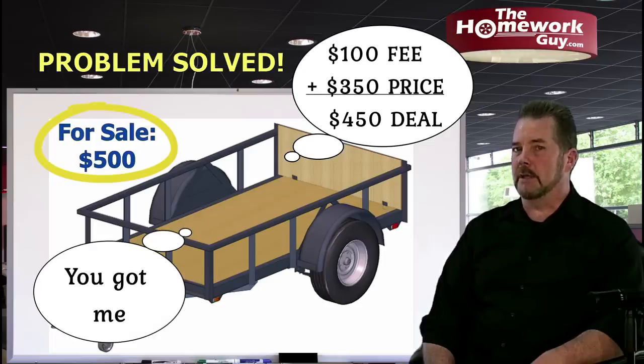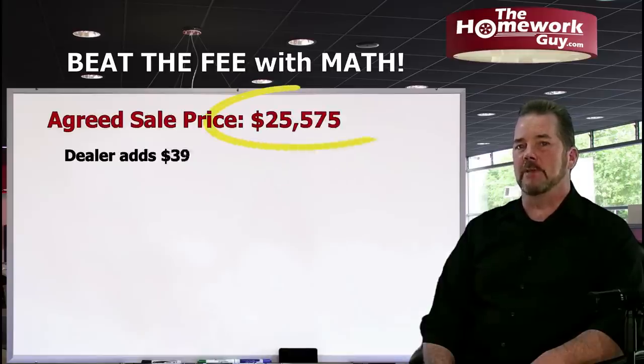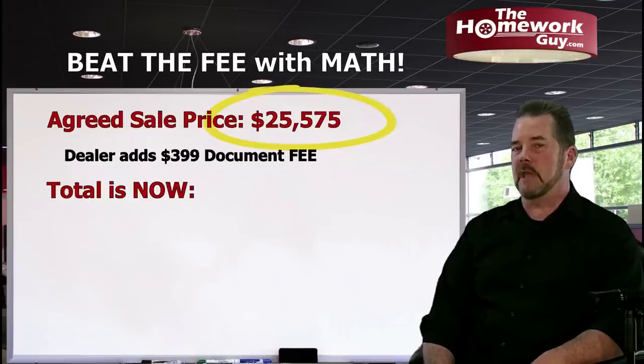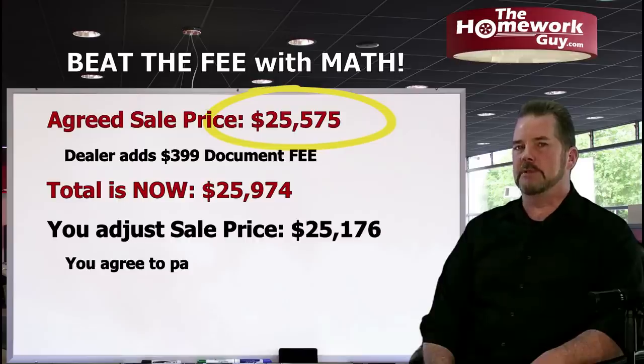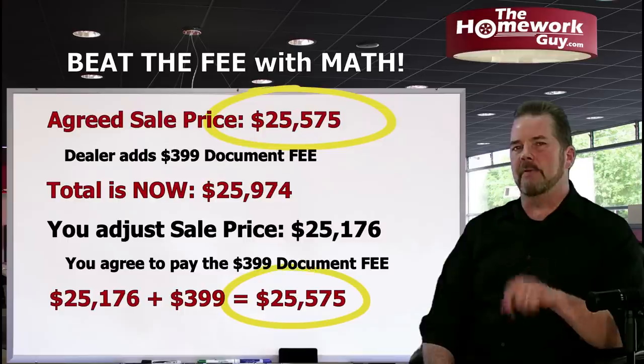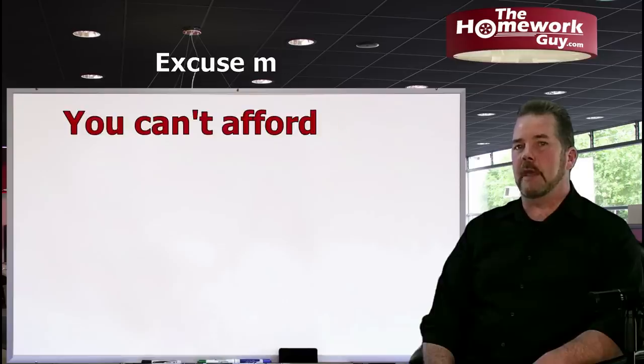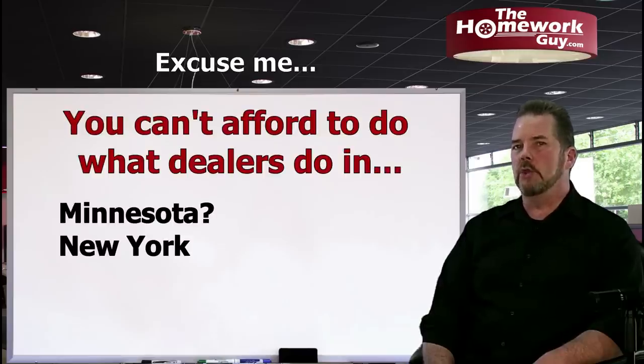You scratch your head — you've been outfoxed. In the same exact fashion, the smart car buyer agrees to the documentation fee the dealer claims they must charge by state law, and then just takes it out of the price of the car. That's exactly how you do it. When you do the math, you end up right where you planned — landing on the very price you negotiated and agreed to pay. If the dealer says they can't do that, you immediately say, 'Are you saying you can't do what every dealer in Minnesota, New York, and Oregon does for $75?'